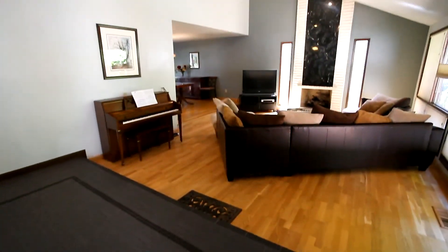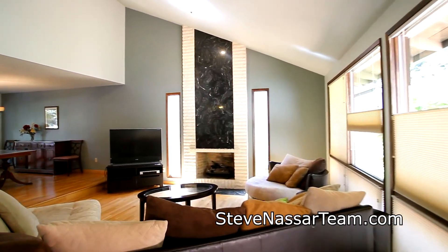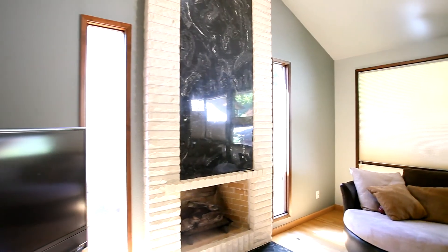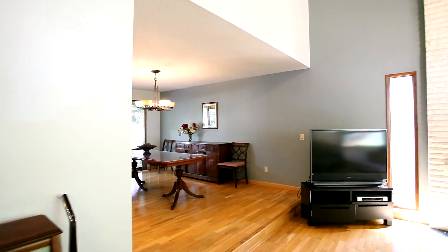Step inside to the vaulted entryway. The sunken living room features a gas fireplace with a floor-to-ceiling brick and marble mantle. Tall windows with custom blinds let in plenty of natural light.